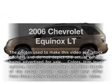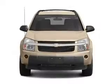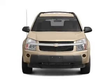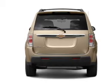Check out this 2006 Chevrolet Equinox. This is the set of wheels you've been looking for with a solid 6-cylinder engine connected to a smooth-shifting 5-speed automatic transmission. Premium wheels lend a distinctive appearance.